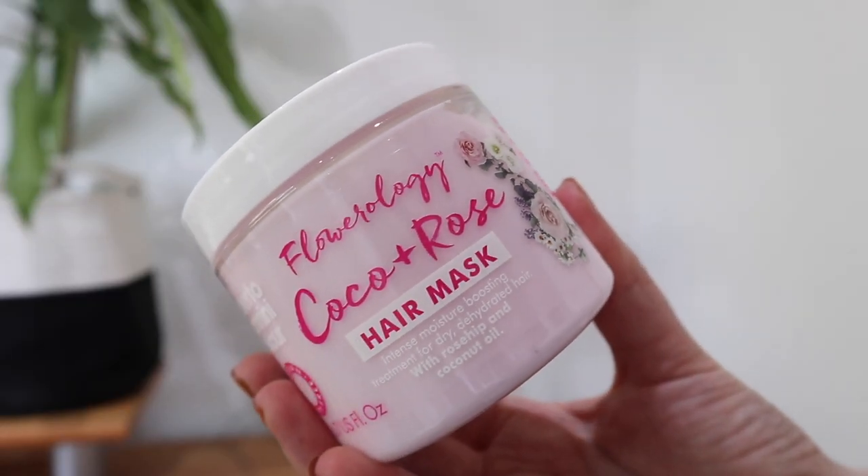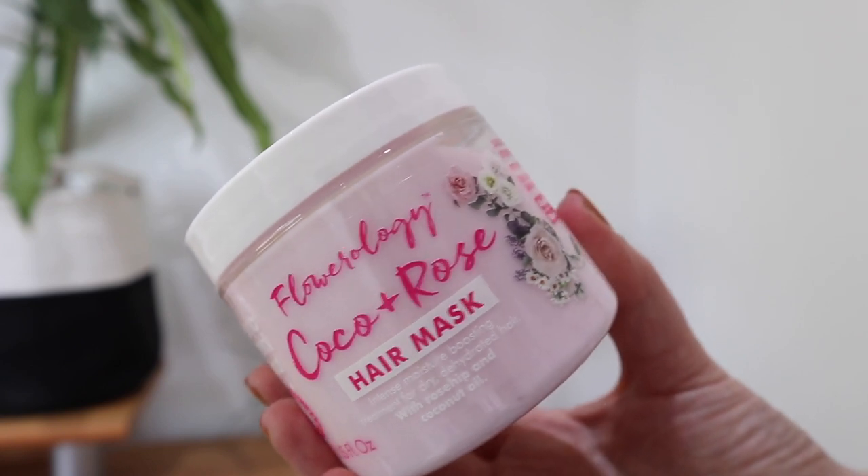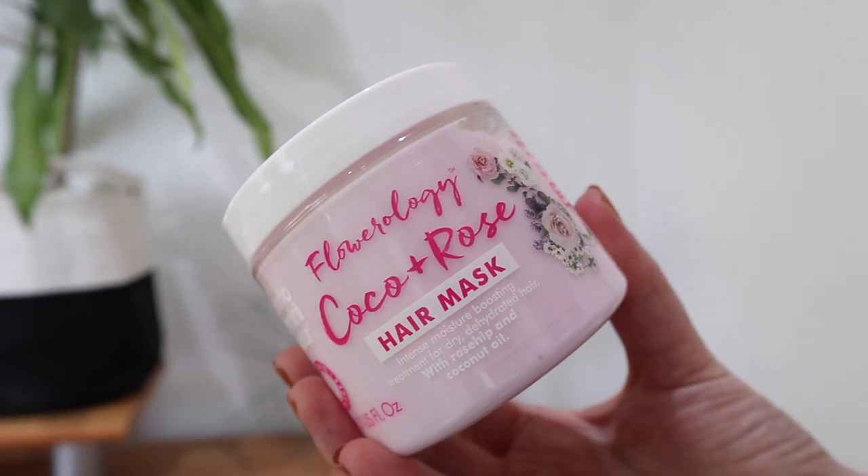The Flowerology Coco Rose Hair Mask from Umbrio Gania smells incredible. If you love rose, you are going to love this — it smells delicious. It's 97% natural and has coconut oil, geranium, rose hip, and wheat bran in it. It's loved by curly hair too, and it's great for colored hair. The Coco Rose Hair Mask is an intense moisture-boosting treatment for dry, dehydrated hair — it strengthens hair, prevents breakage, banishes frizz, and feeds the hair with moisture and nutrients.